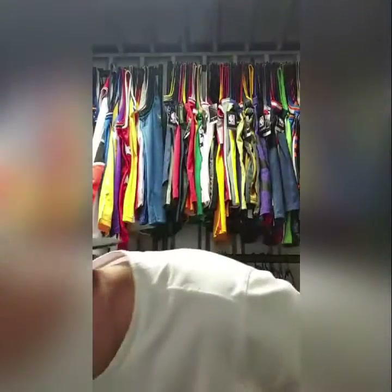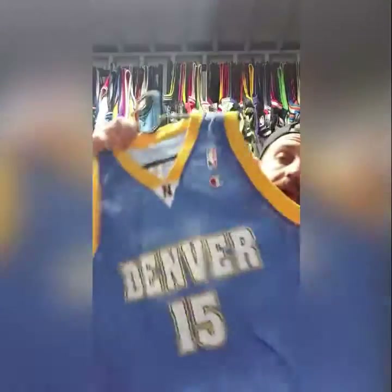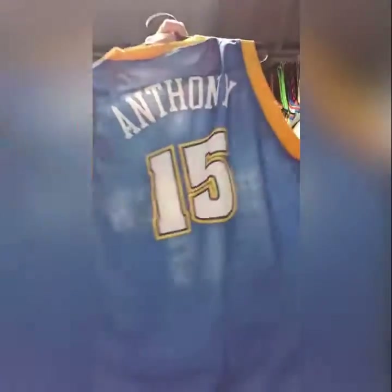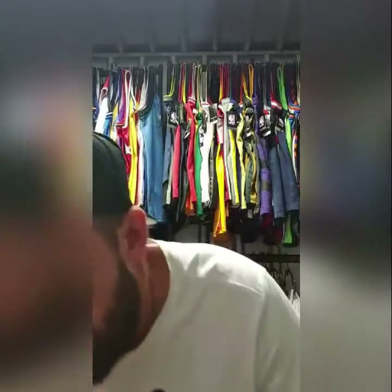I've got this Mellow — pretty much perfect condition, that's an XL. Sick jersey. I get a lot of messages about Mellow jerseys, so I don't think this will hang around.